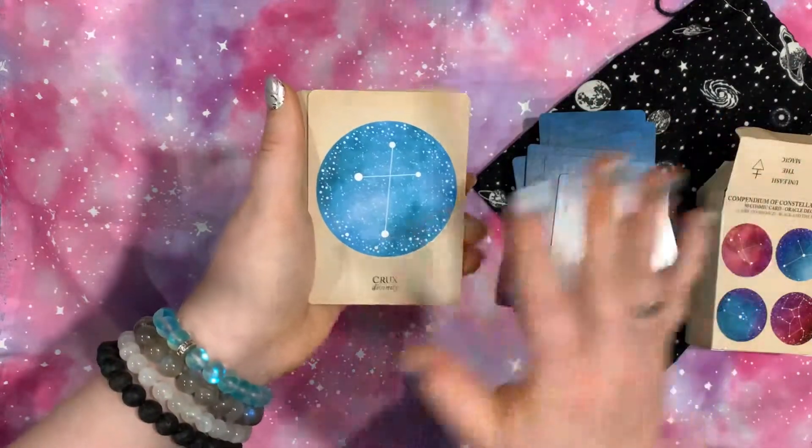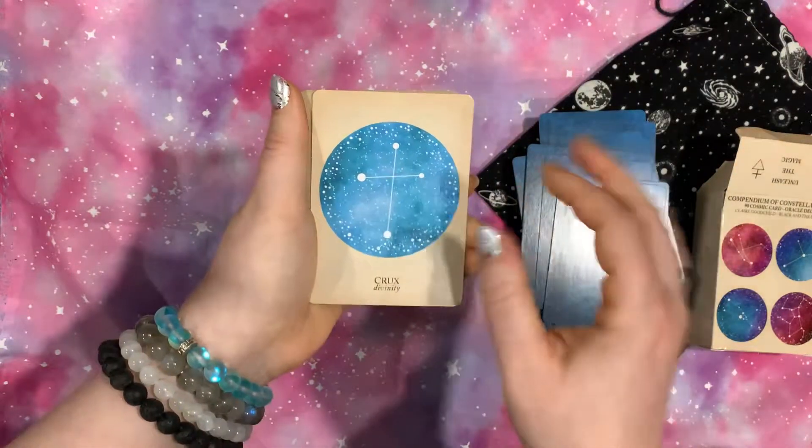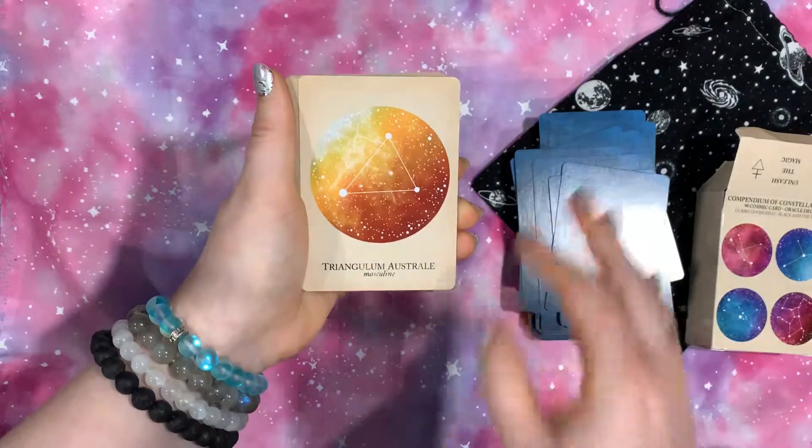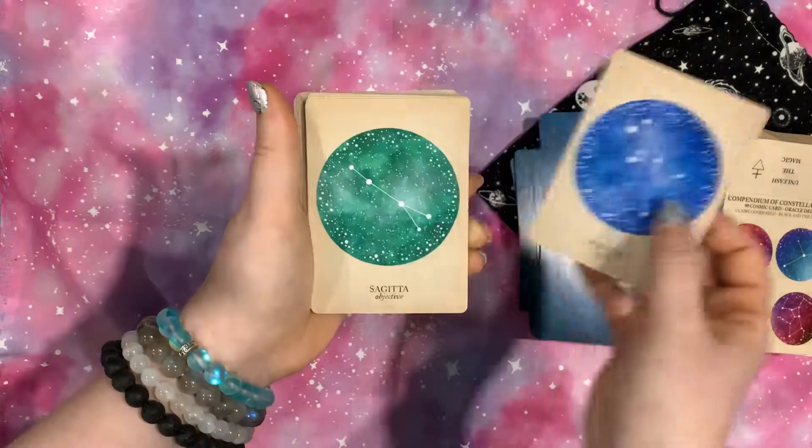My favorite color is pink, but I have really been digging the blues, greens, and teals — different mixes lately. I don't know why. I just felt very drawn to it.